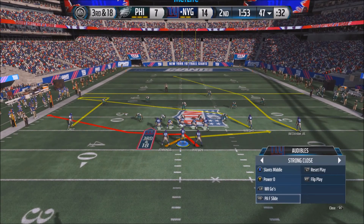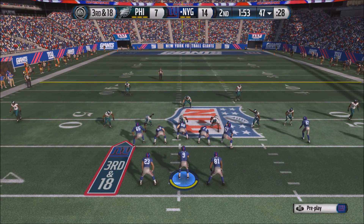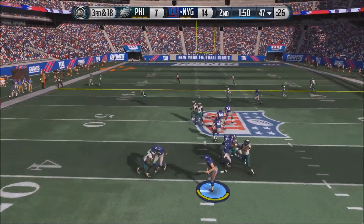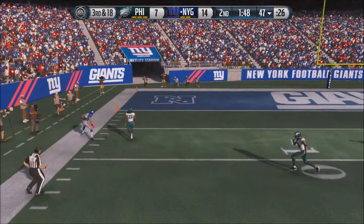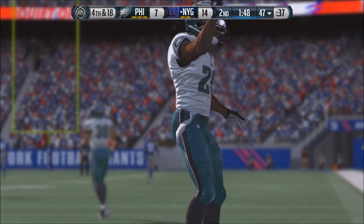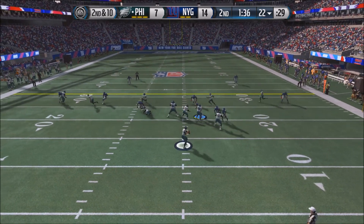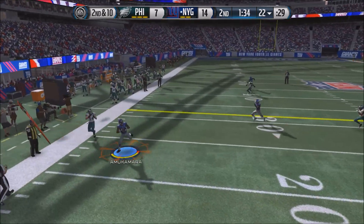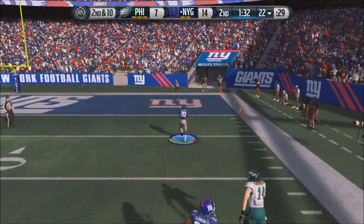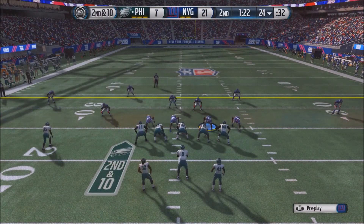Now 3rd and 18 for Ryan Nassib — calling more audibles, trying to get a first down, and he throws a deep bomb intended for Victor Cruz, but it's incomplete; Cruz can't come down with it. Giants have to punt. The Eagles have under 2 minutes to go with all three timeouts. But Nick Foles throws a pick — intercepted and returned to the end zone by the Giants' Prince Amukamara. This gives the Giants a big lead at 21-7.